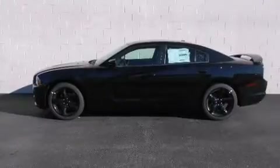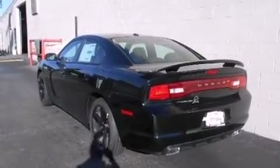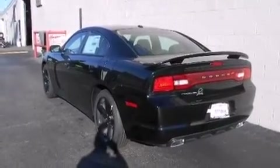It distinguishes itself from the competition with features such as leather upholstery, speed-sensitive wipers, front dual-zone air conditioning, remote keyless entry, and power front seats. Rear passengers enjoy the seat heating functionality, keeping them warm during the winter months.